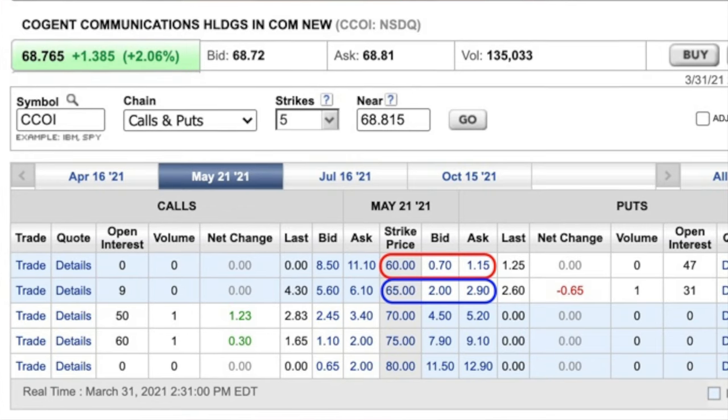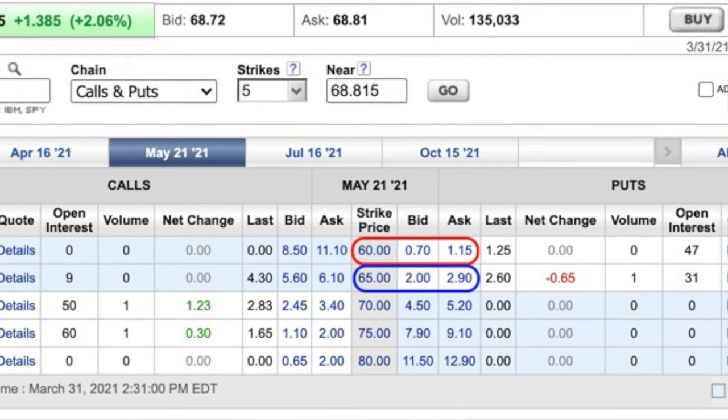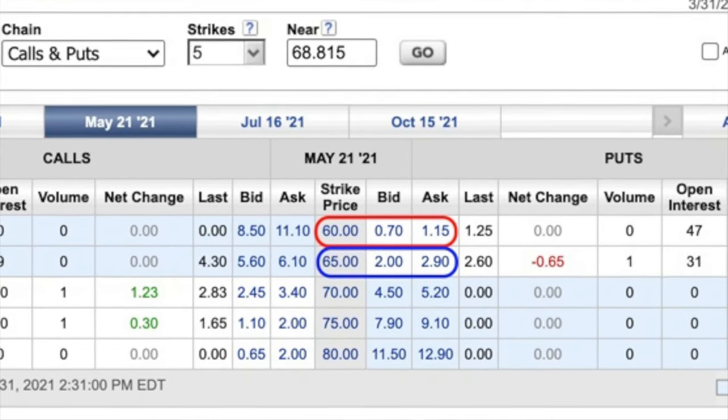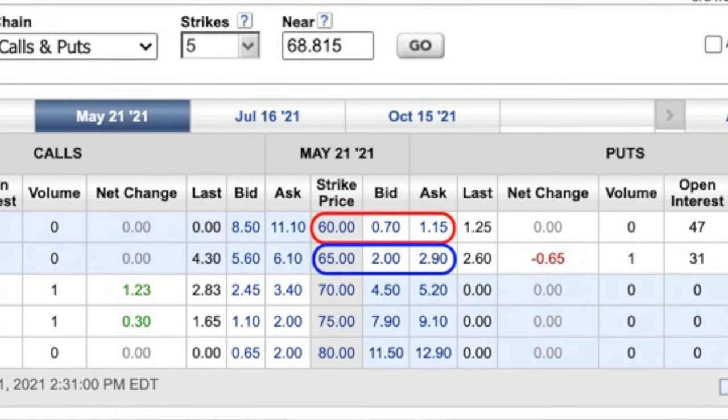Of course, if we had rolled the $60 strike put option out but not up, it would have been a safer trade. But let's look at the difference in return by using our knowledge of moving averages and support and resistance to feel comfortable rolling that short strike price up by $5. This screenshot was done a day after we did our trade, so Cogent Communications has already moved in our favor. That May 21st $65 put option that we sold for $3.23 is now down to somewhere between $2 and $2.90 per share, so we'll say around $2.45. If we had sold the May $60 put option instead, we would expect to receive around $0.92 per share — the midpoint between $0.70 and $1.15.